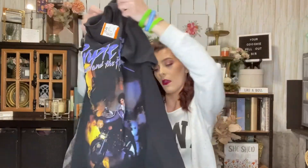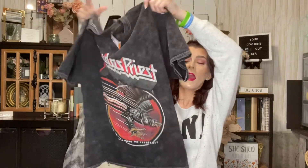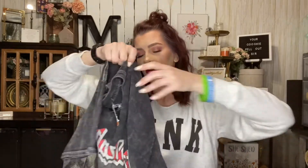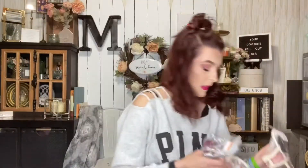I found another band t-shirt — I'm coming for you, little poser kids! This is a Judas Priest t-shirt from the brand Global, and it was only $1.99 but half off. I really like that it has an acid wash look to it — super cute. It's a men's size large but I'd wear it tucked in the front with some jeans and it would look great.